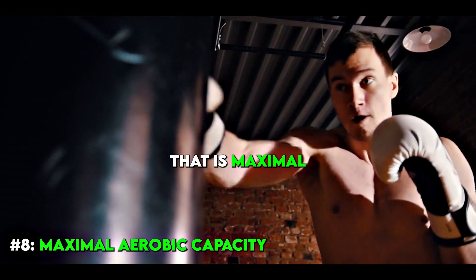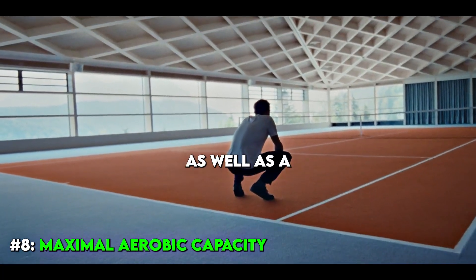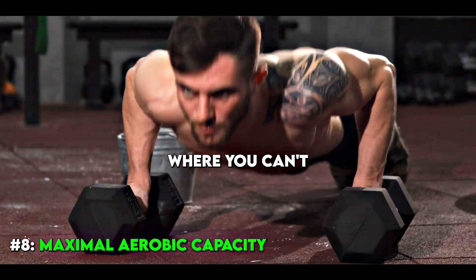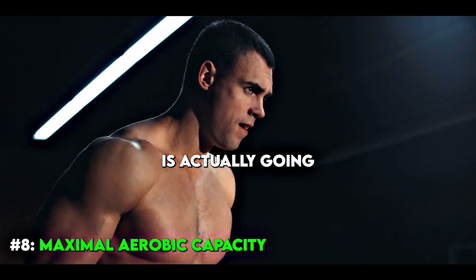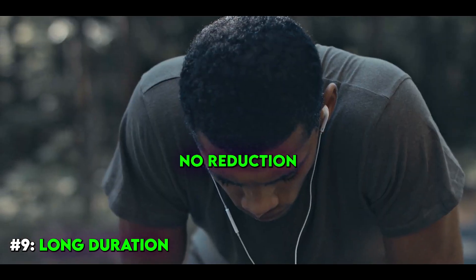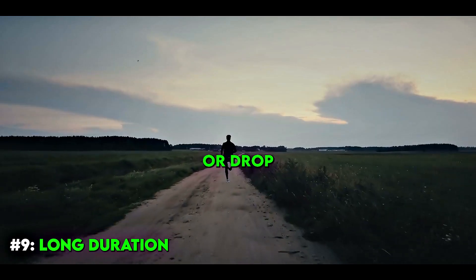The next one past that is maximal aerobic capacity — probably in the 8 to 15-minute range where you'll reach both a maximum heart rate and a true VO2 max, which we'll talk more about later. This is different from the previous one in that you can't reach VO2 max in a matter of seconds; it takes multiple minutes to sufficiently challenge it. The last one, number nine, is what I call long duration — your ability to sustain submaximal work for a long time with no breaks. This is often called steady-state training, or what most people just think of as cardio.